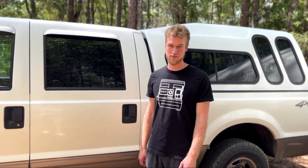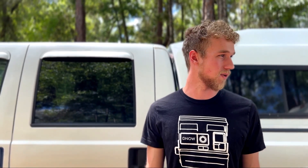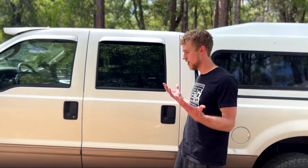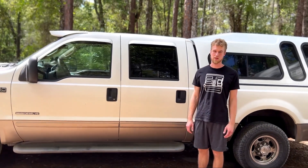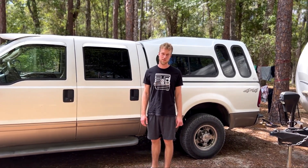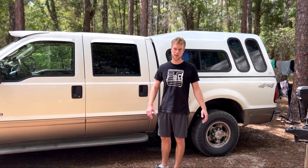Hello everybody, welcome to another video. This is just going to be a quick one on the truck since the kids are asleep and you can't quite do the camper yet. I wanted to talk you through what we bought and why we bought it. This is definitely going to be a little bit more on the vehicle nerd side, so if you don't care about this, don't watch it — you're not going to be offended.